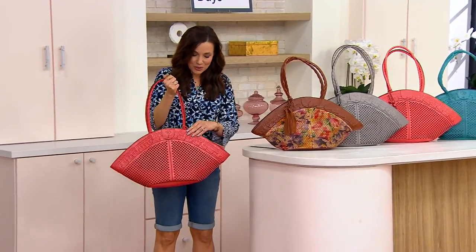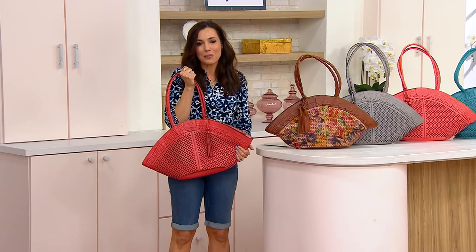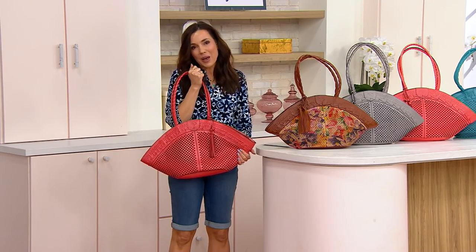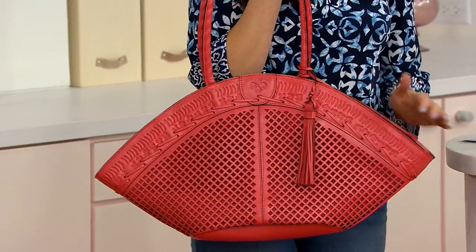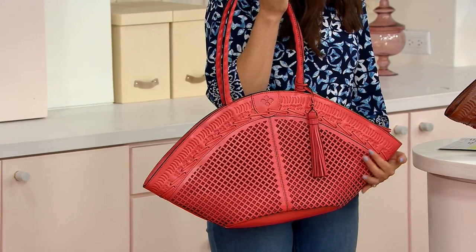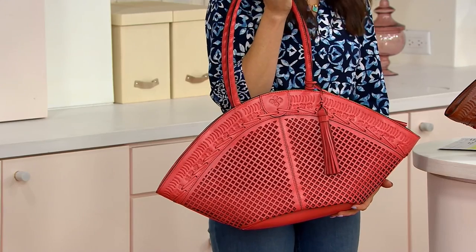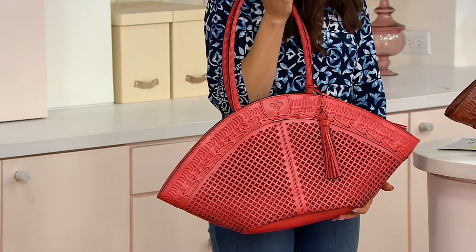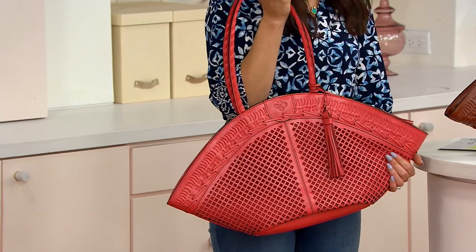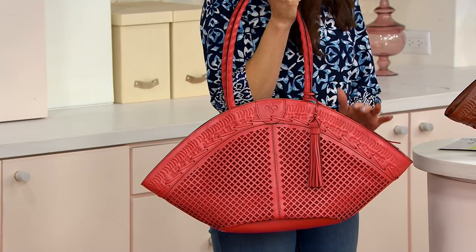When we last had this on, we sold out of a bunch of colors. Now it's back with new colors. I am really thrilled — this is a bag that's customer top-rated. Women get it home and love it. I wrote down a few of the reviews: one woman said 'style, leather, and size all perfect'; someone else said 'this tote is gorgeous'; another said 'this is a wow handbag.'